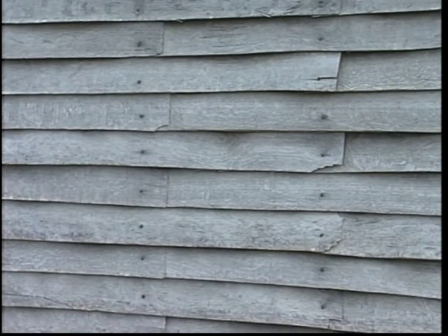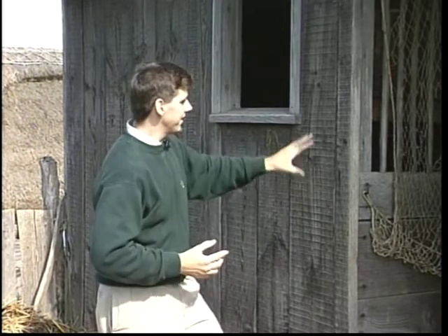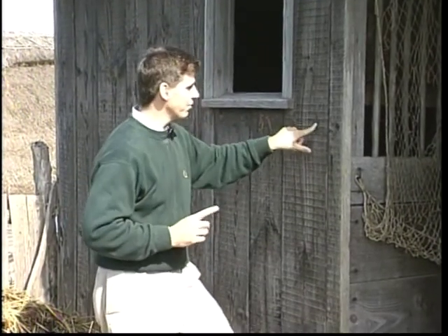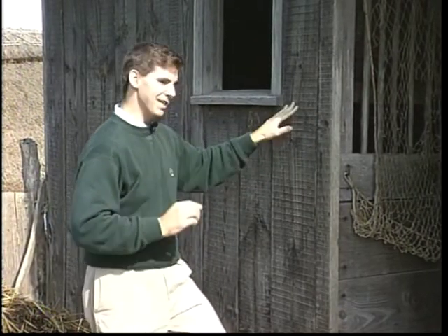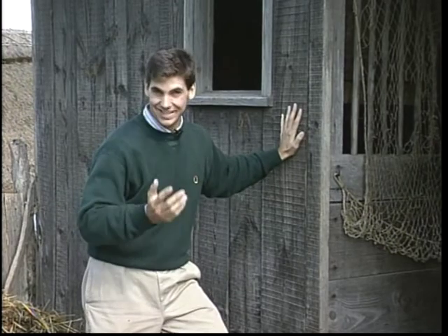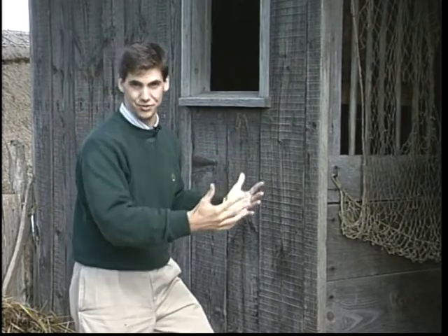Another reason is the siding. You can see here they have split riven weather boards, which would be a very accurate thing. But over here they have vertical sawn siding. They did have vertical saws — two-man rip saws known as pit saws — and they would leave marks like this. The problem is these marks are too perfect, too parallel. A pit saw leaves irregular marks, not perfect marks like this. This was done with a machine they did not have in 1627. So they're going to take this off and put new siding on in the new structure.